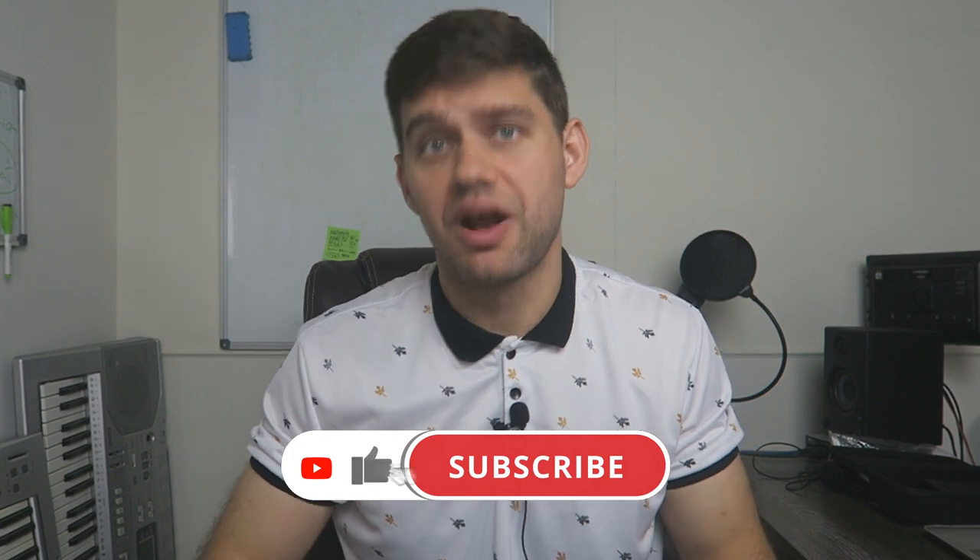Why did I decide to make a video on this topic? While some may think that having a CRM is obvious these days, my communication with chiropractors tells me otherwise. Many of you are still using old-fashioned Google Sheets and Google Calendars, and some of you even rely on a notebook that circulates your chiropractic office like a Bible. However, these tools are ineffective and outdated.